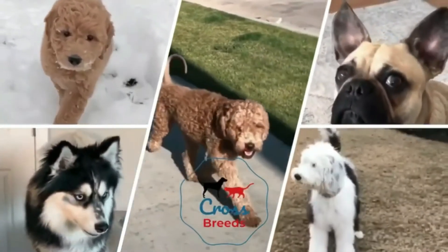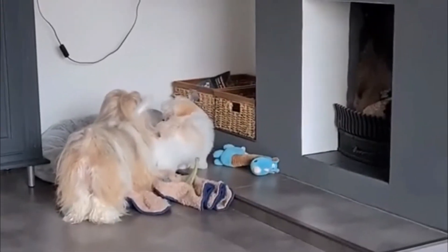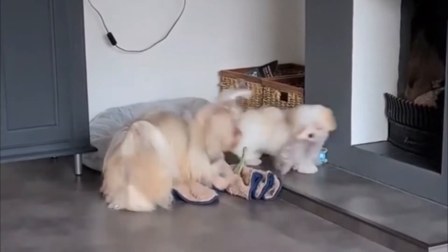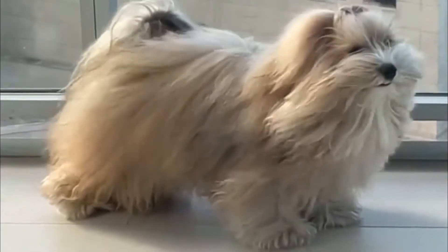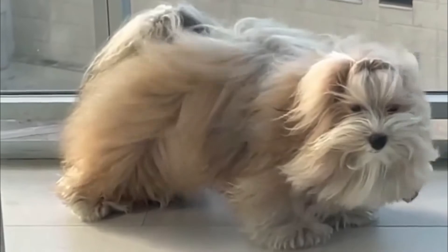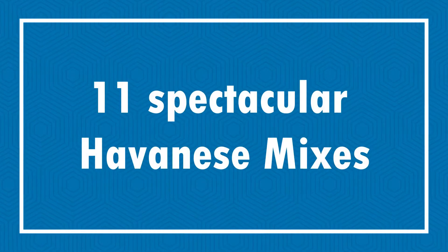Hello friends, welcome to the Crossbreeds YouTube channel. The Havanese is an excellent family dog who is affectionate with everyone, including kids of all ages and other dogs and pets. But because he is so small, he could easily get hurt by accident, so it's especially important to teach kids how to treat the dog.